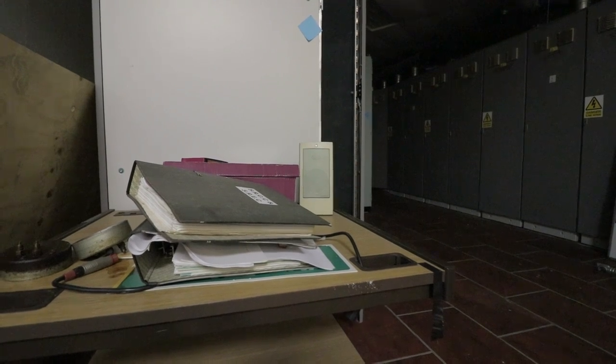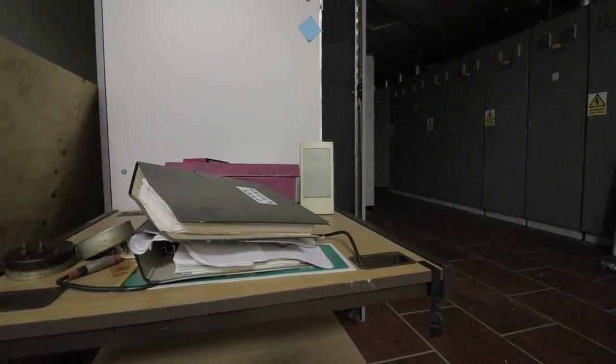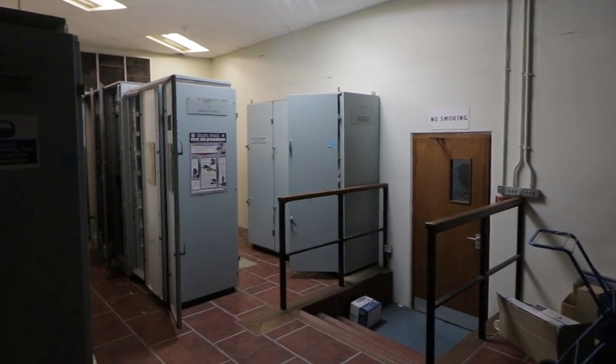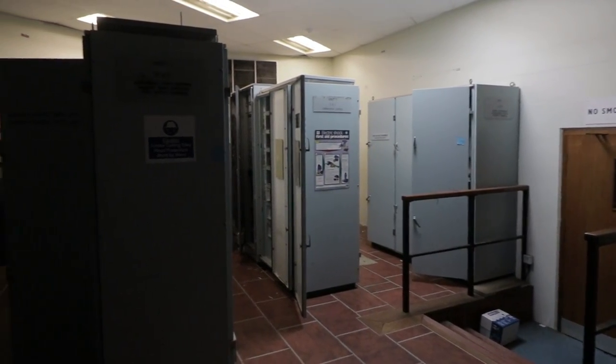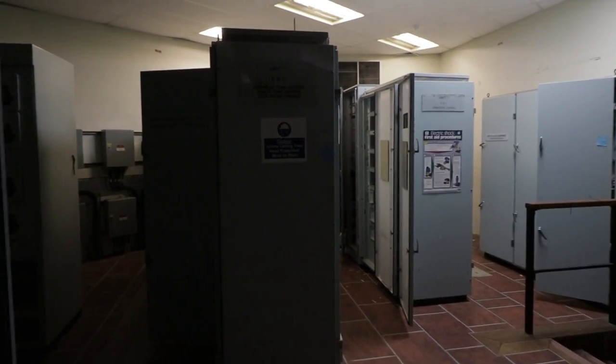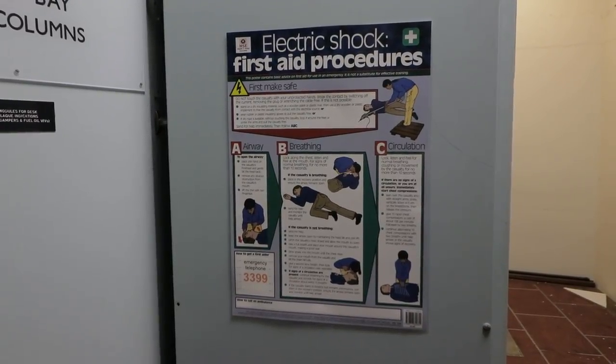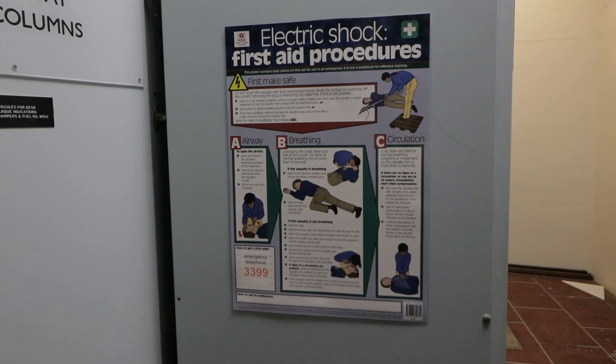That would be all we had time for on our last-minute trek to the remnants of Foley power station. Realistically, we had travelled over 500 miles for one single room, but we think the history and importance of it makes the journey very worthwhile. After making sure we hadn't missed anything, we managed to exit the premises undetected.